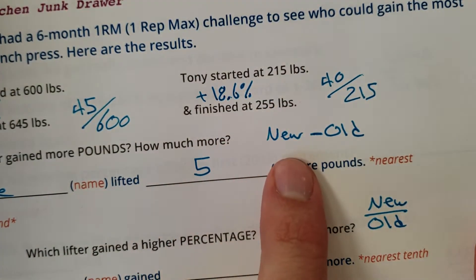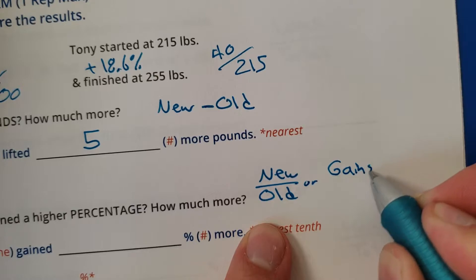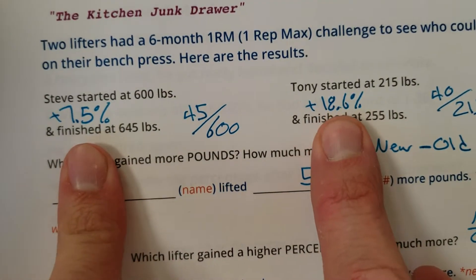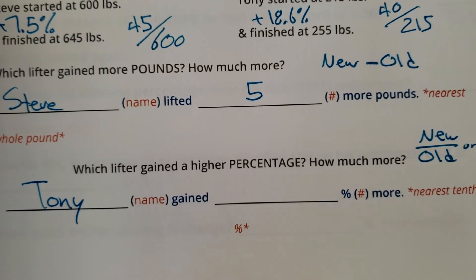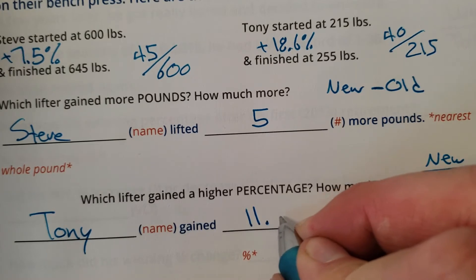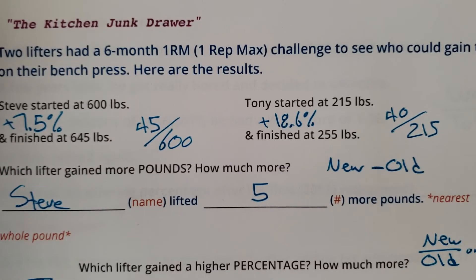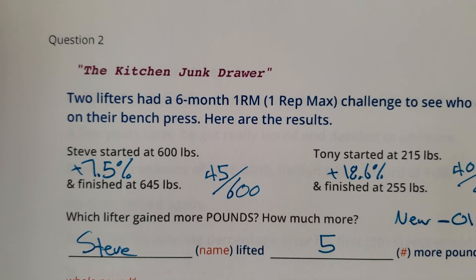To find numerical gain, you subtract. To find percentage change, you either take new divided by old, or the gains divided by old. Tony is the percentage winner at 18.6% versus Steve's 7.5%. How many more percentage points? 18.6 minus 7.5 equals 11.1 — Tony gained 11.1 more percentage points than Steve did. To summarize: numerical change requires subtraction; percentage change requires dividing new over old, or change over old. That was the kitchen junk drawer.